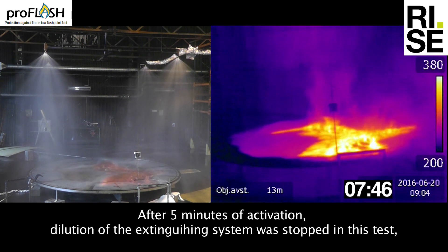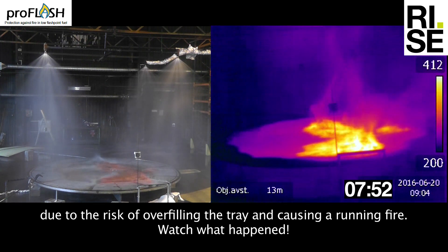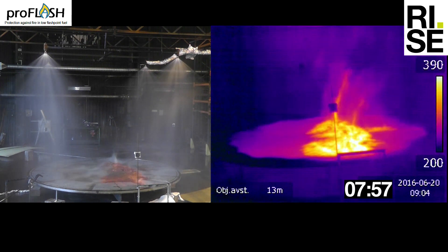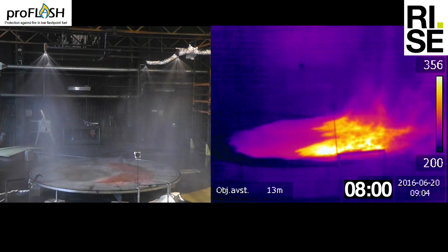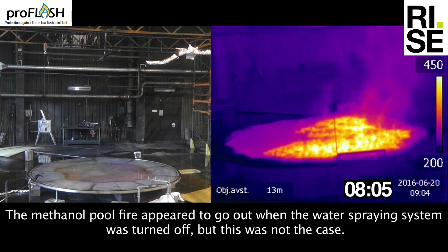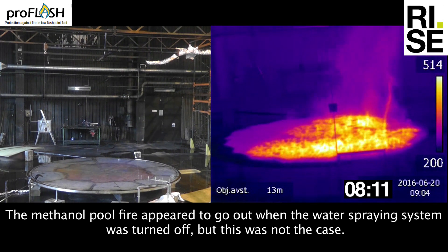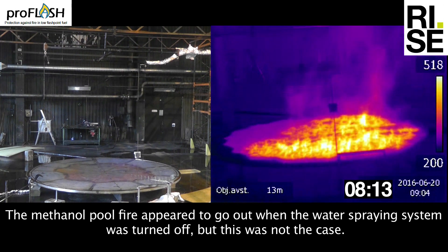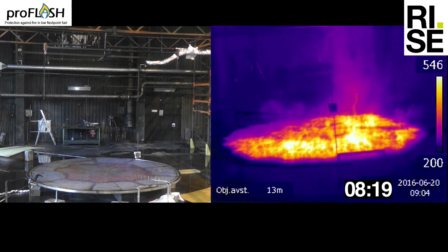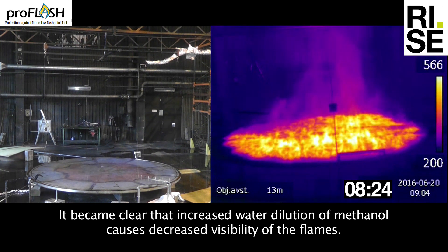After 5 minutes of activation, the extinguishing system was stopped in this test due to the risk of overfilling the tray and causing a running fire. The methanol pool fire appeared to go out when the water spraying system was turned off, but this was not the case. It became clear that increased water dilution of methanol causes decreased visibility of the flames.